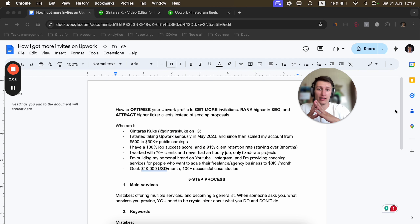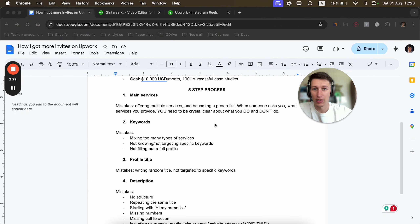The first section will go through the steps you need to optimize and the most common mistakes. The second part will show you my own profile, how I optimized it, so you can have a visual example and see what I changed and how my profile looks right now.